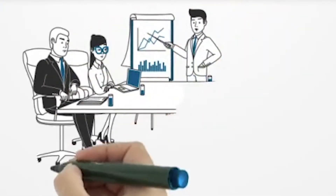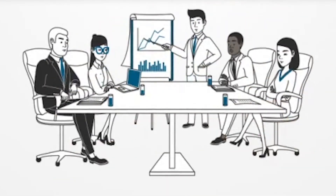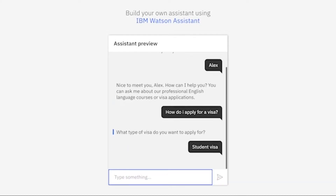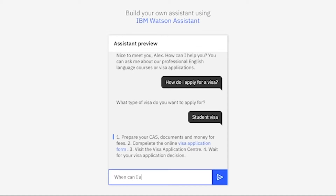As part of the challenge, we were asked to work with IBM using their technologies, and using that we built an artificial intelligence chatbot which could respond to various student queries. We focused on international students — how their visa queries or queries regarding living here and all that could be answered.